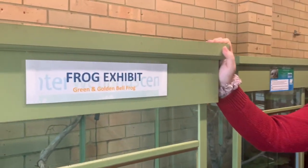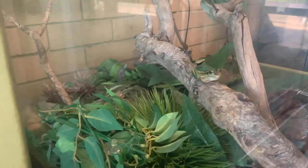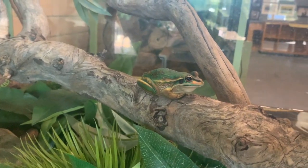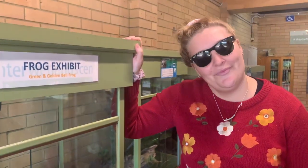Here we have some green and golden bell frogs — a really important species at the Hunter Wetlands because they are endangered and threatened all across Australia. The Hunter Wetlands has been a really important site for captive breeding and releasing of these frogs. Just this year, funding has been received to work with Newcastle University to restore some sites and hopefully breed more of this threatened species.